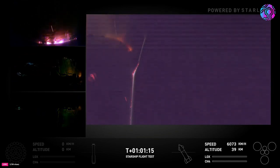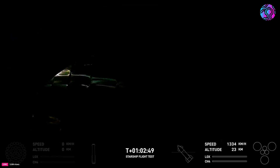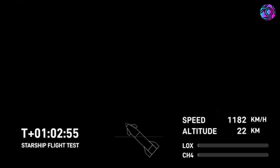A bit past an hour into the launch, Starship was just about at the end of the main re-entry process and had gotten past some of the hottest parts. We saw some burn-through on one of the flaps, but unlike Flight 4, the heat shield was strong enough to keep the flap fully intact.